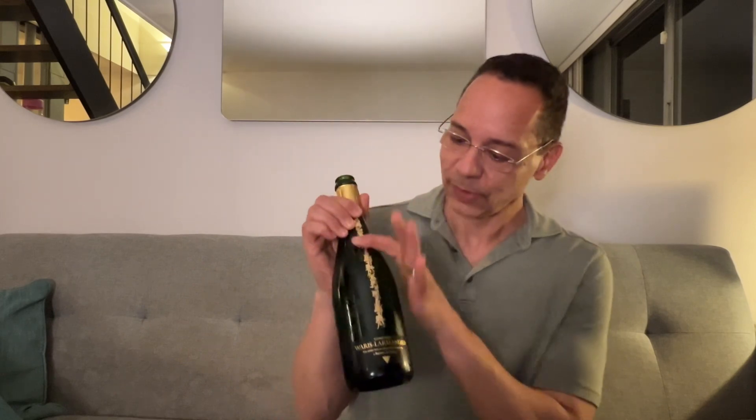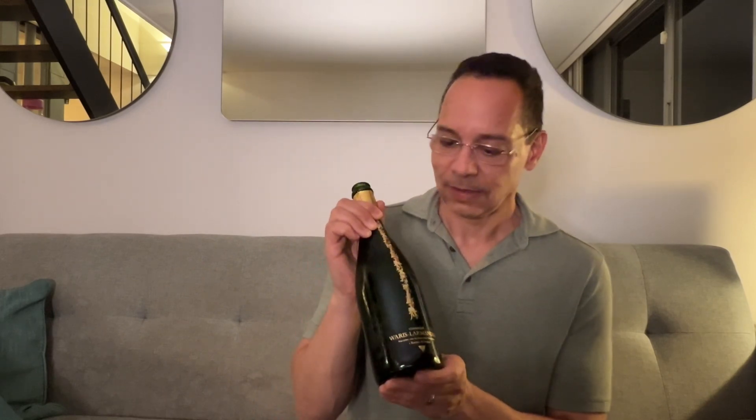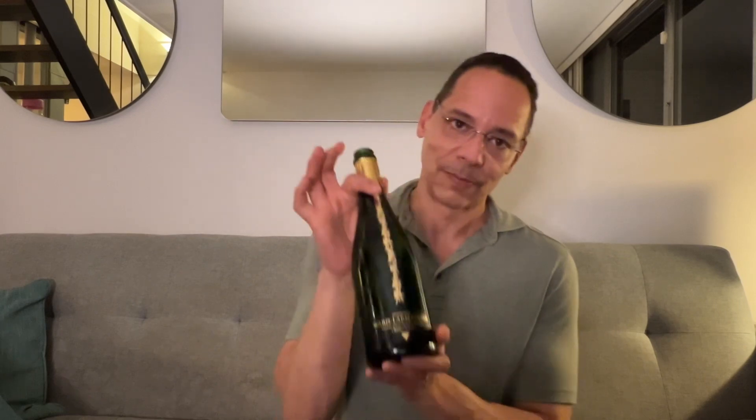This bottle in particular is first just a beautiful bottle — one of the prettiest bottles. And it's this design because one of the siblings, the sister, she is Inès. She's an artist, so she designs all the labels. All their bottles are beautiful. I hope it comes off on camera, but really just beautiful bottles with nice artwork.